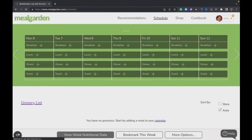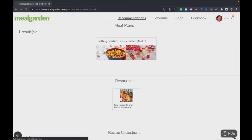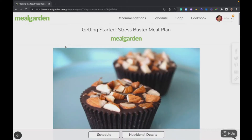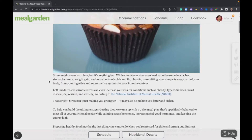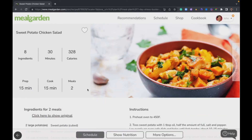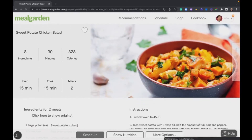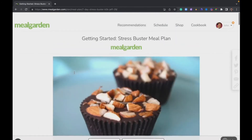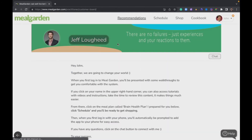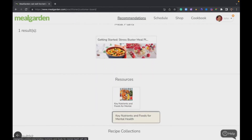A meal plan is recipes already added to days and meals, ready for you to either download or schedule. When you click into a recipe and look at it, then click back, you're back to the core meal plan. Click back one more time and you're back to recommendations. That's what meal plans look like.